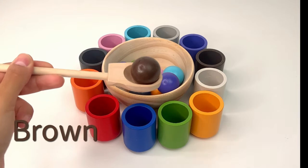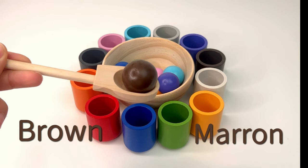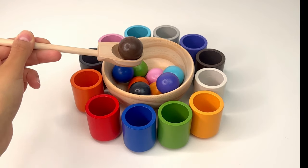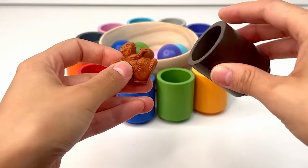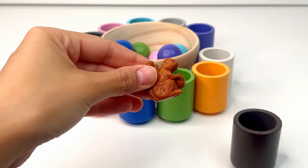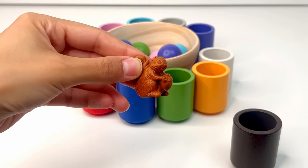This ball is brown, or marron. It goes in the brown cup. Inside there's a squirrel — it looks nice and it has a nut in its hands.